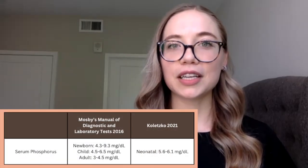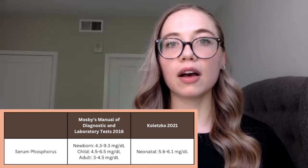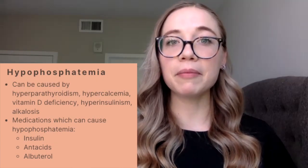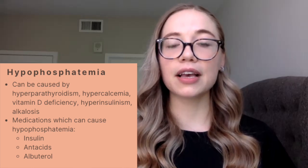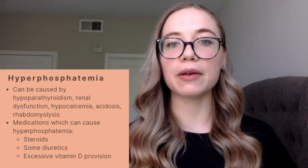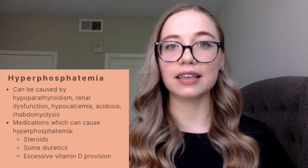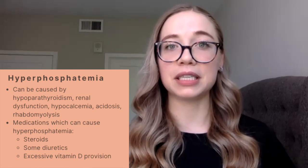When monitoring your laboratory values for phosphorus, you're going to check your serum phosphorus level. Established reference ranges are dependent on each institution, but you should know the reference ranges for your patient population. Causes of hypophosphatemia include hyperparathyroidism, hypercalcemia, vitamin D deficiency, hyperinsulinism, as well as alkalosis. Medications that can cause hypophosphatemia include insulin, antacids, as well as albuterol. Causes of hyperphosphatemia include hypoparathyroidism, renal dysfunction, hypocalcemia, acidosis, as well as rhabdomyolysis. Medications that can cause an increase in your phosphorus level include steroids, diuretics, as well as excessive vitamin D provision.